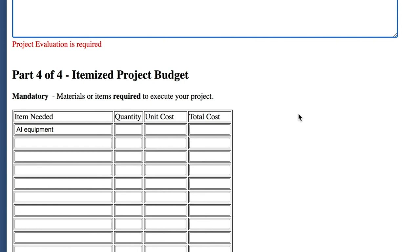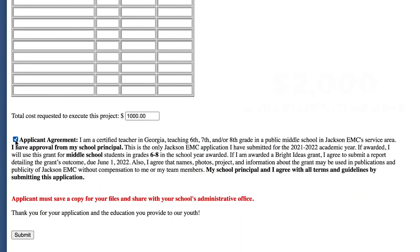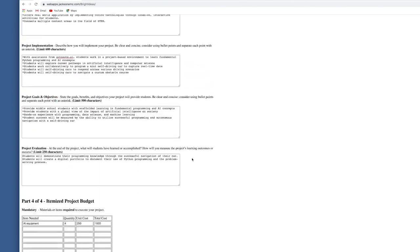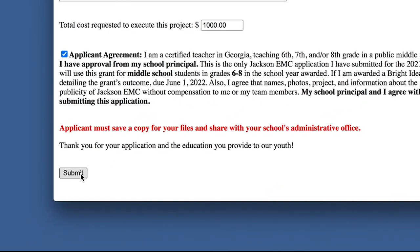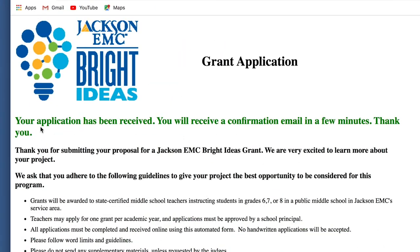Next, complete the information on your project's budget. Remember, $2,000 is the limit. Make sure you check the box that you are a certified teacher in Georgia and that you have reviewed this with your principal. Review your application, then you're ready to click Submit. You will receive a notice that your application has been received and a confirmation email in a few minutes.